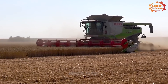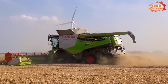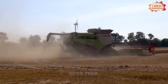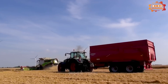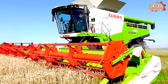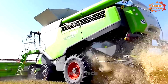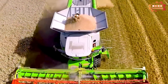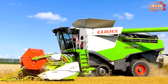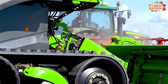The CLAAS Lexion 780 is one of the largest and most powerful combine harvesters in the world, designed to harvest wheat, barley, corn, soybeans, and other grains. It is equipped with a 12.8-liter twin-turbo Mercedes-Benz V8 engine producing 625 horsepower. The Lexion 780 has a working width of 12.3 meters and can harvest up to 100 tons of grain per hour.